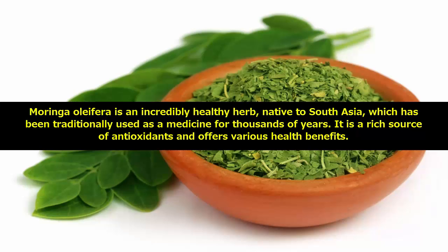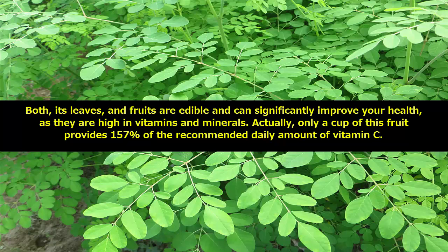It is a rich source of antioxidants and offers various health benefits. Both its leaves and fruits are edible and can significantly improve your health, as they are high in vitamins and minerals.